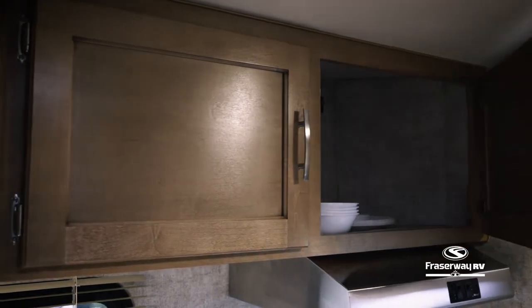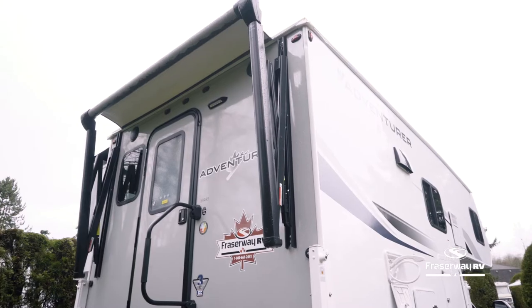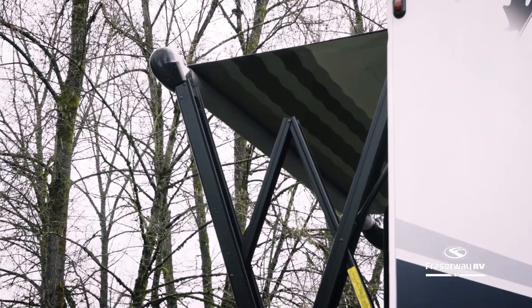Rinse off after some outdoor fun with the exterior shower before you enter the truck camper. With the press of a button, the awning provides an extended covered outdoor living space.